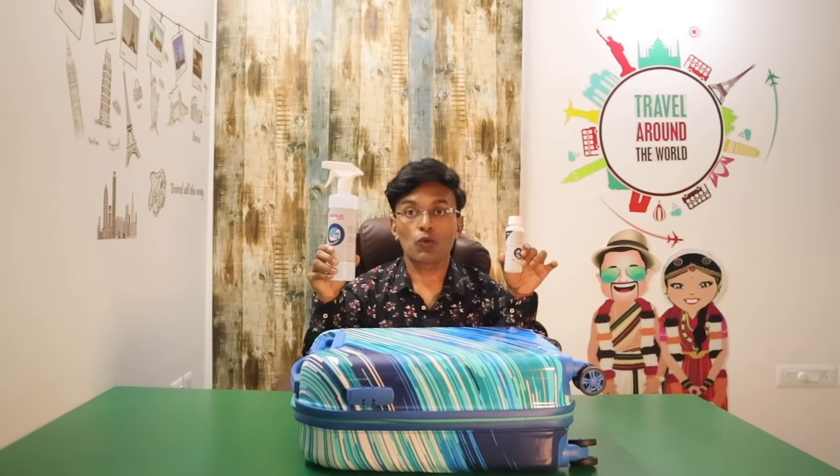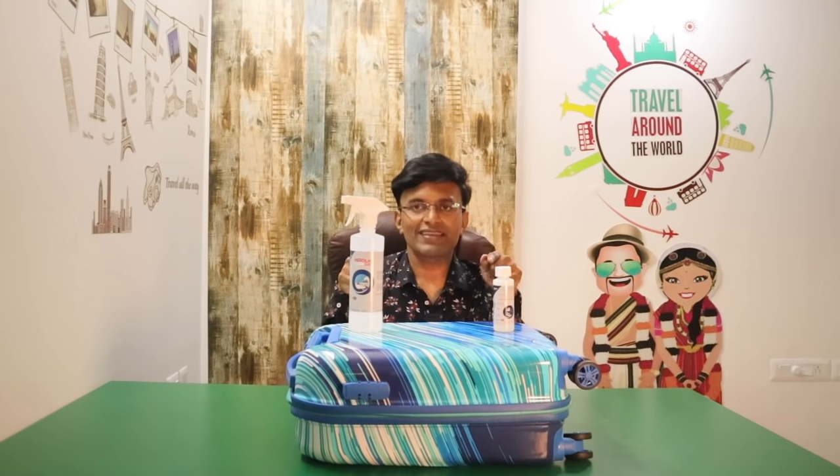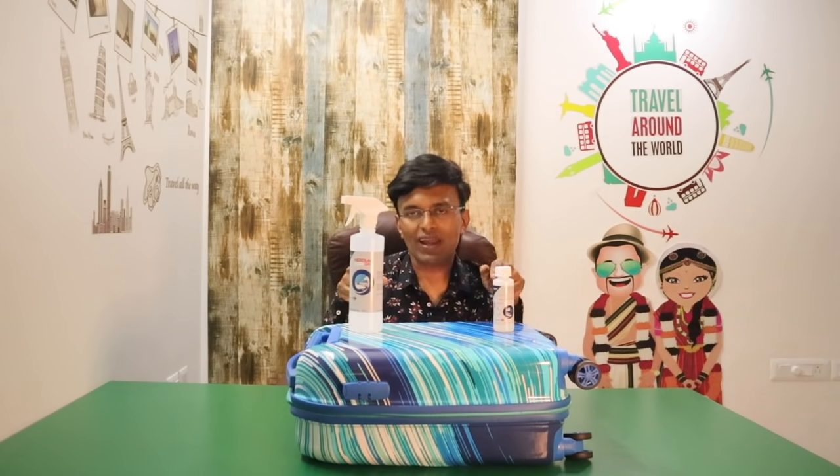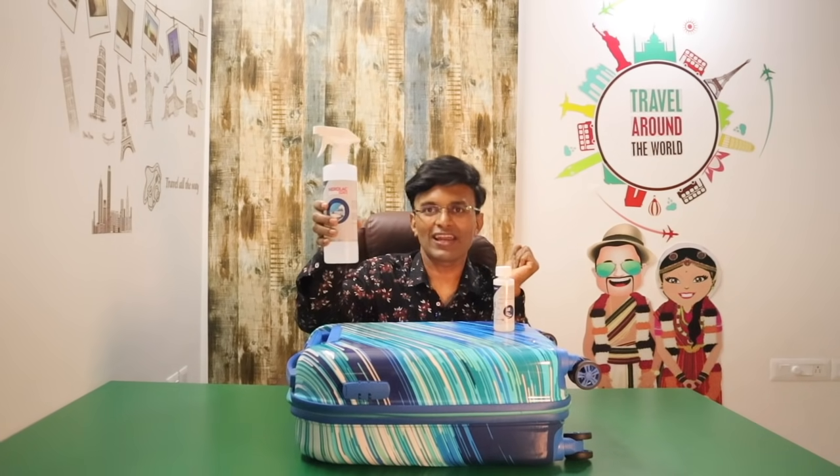Formulated using advanced 4th generation quaternary ammonium compound, this disinfectant is also the most cost effective one, costing you only 6.3 rupees to make 500ml of diluted solution.